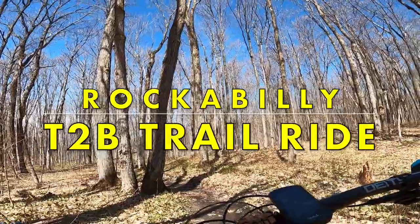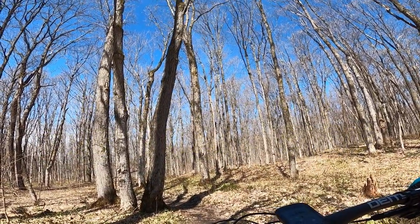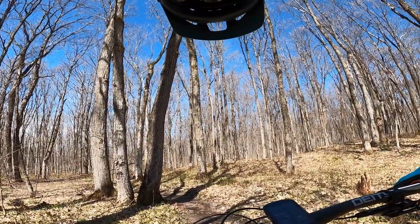Rockabilly has some new lines cut in it as of last week, so I'll take you for a run top to bottom. When I get to the new lines I'll say something.